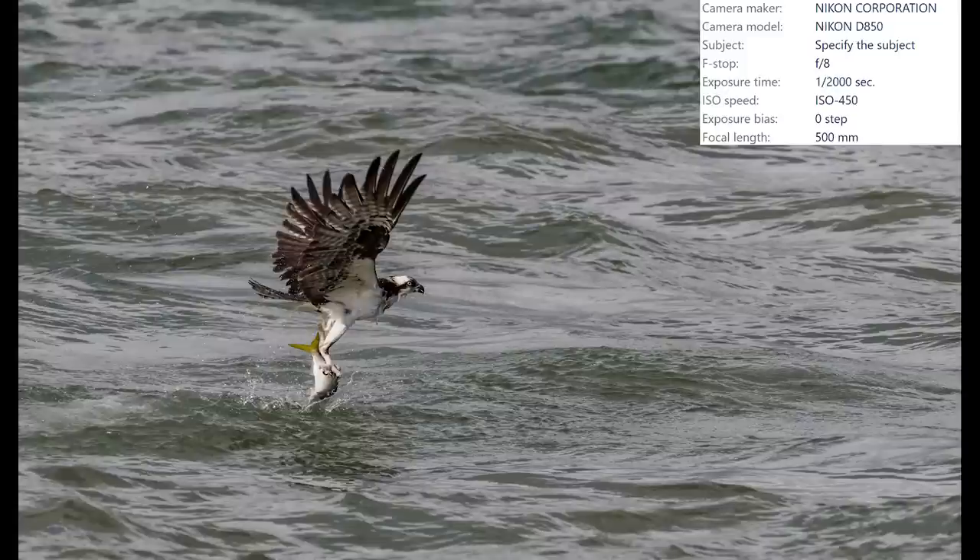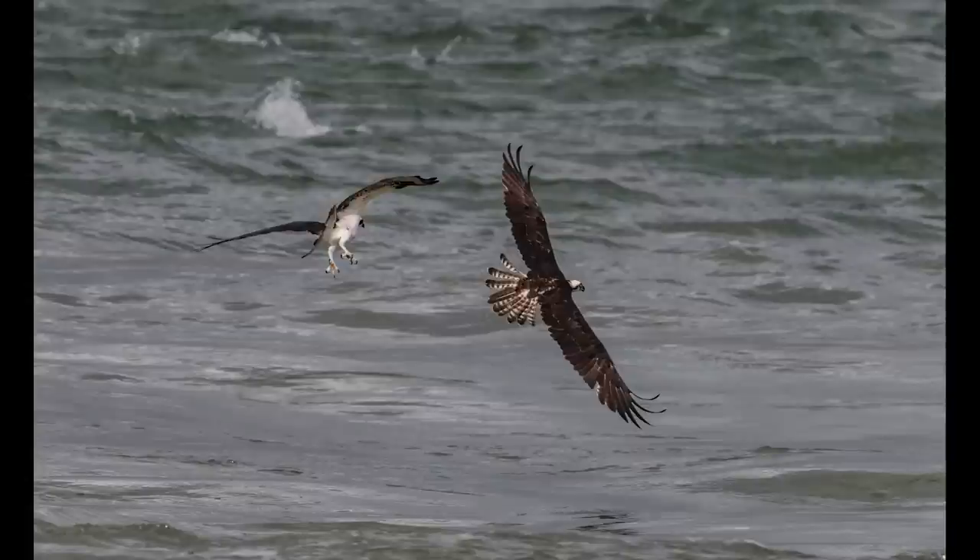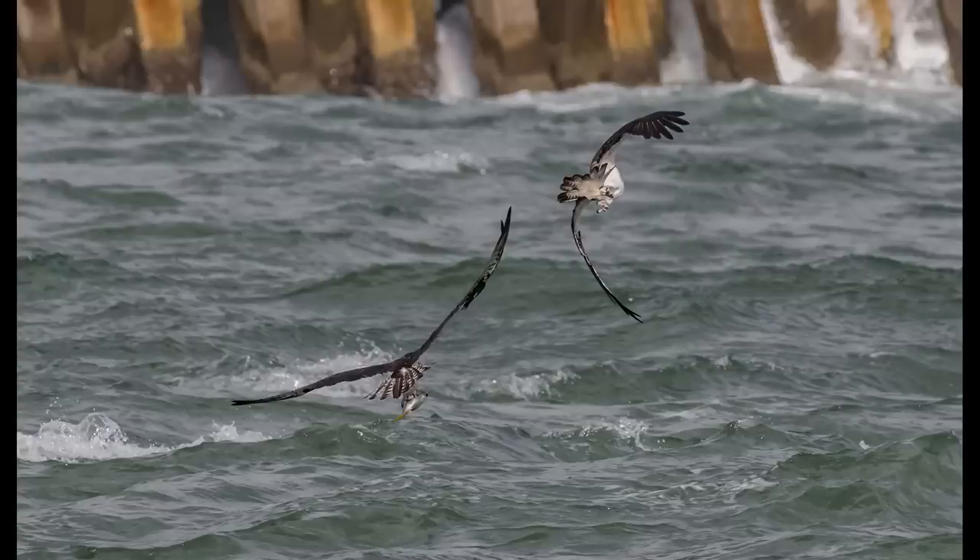Look at the size of that thing. The D850 nailed the focus on this shot perfectly, but the struggle for the osprey had just begun. Another osprey flies in in an attempt to steal the fish - time for some evasive maneuvers. The osprey banks and gives us a nice look at that impressive wingspan, but this maneuver wasn't enough to throw off the chase.